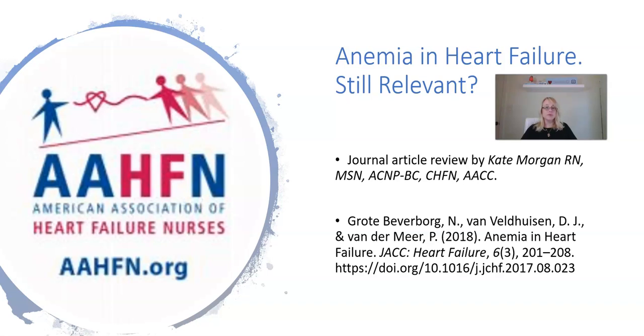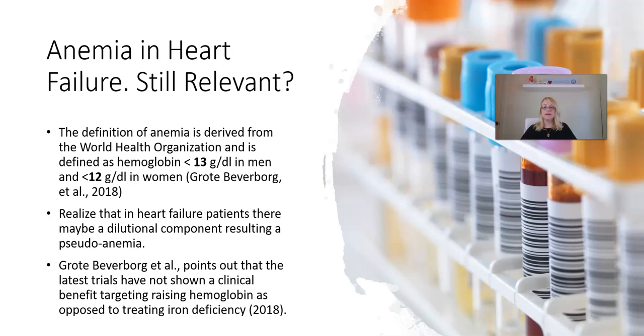The references are listed here, and the article was taken from the Journal of American College of Cardiology. The definition of anemia is derived from the World Health Organization and is defined as a hemoglobin of less than 13 in men and less than 12 in women. We know that our heart failure patients may have a dilutional component resulting in a pseudo-anemia. The authors point out that the latest trials have not shown a clinical benefit targeting raising hemoglobin, as opposed to treating iron deficiency. Remember, our patients with heart failure may not technically be anemic, but they may be iron deficient.